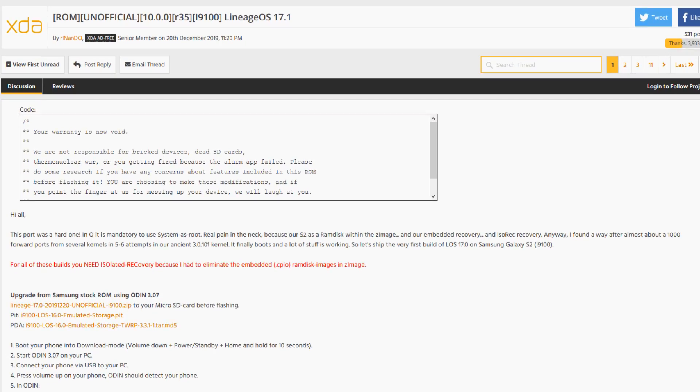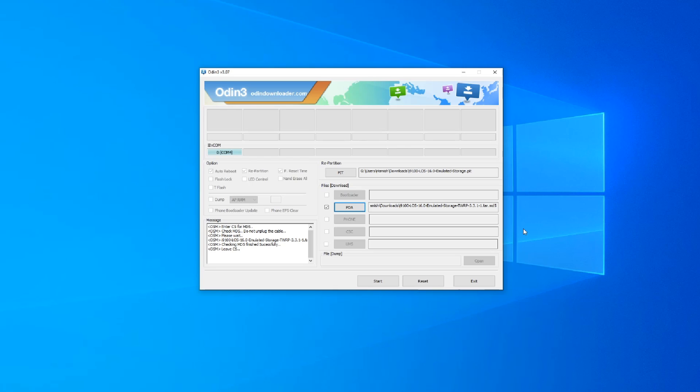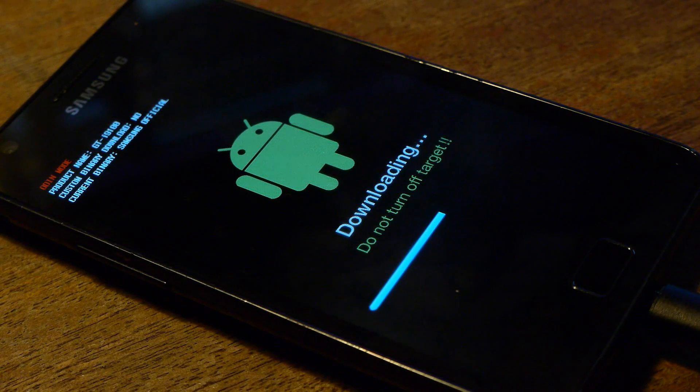We need to start off by replacing the stock PIT and PDA files on the phone by flashing them using the latest version of Samsung's Odin software. With repartition enabled, because that's exactly what we're messing with — partitions — we'll hopefully be able to get onto a new custom recovery and from there actually install the operating system, or the ROM, or however you want to say it.